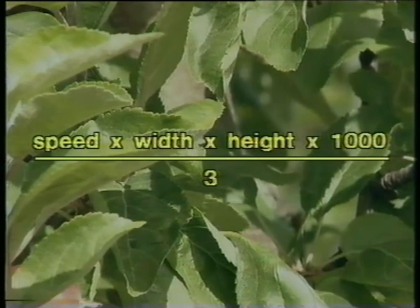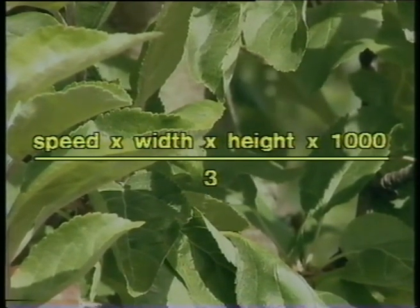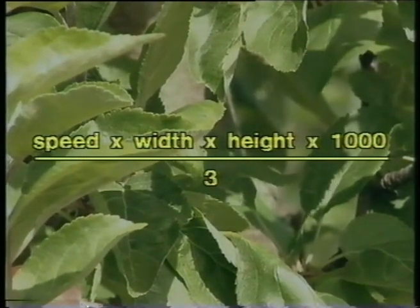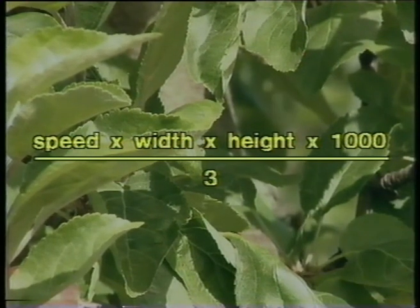For a normal density canopy we can use this formula to calculate the air volume needed to suit our speed: speed times spray width times tree height times 1000, divided by 3, equals the required air volume in cubic meters per hour.